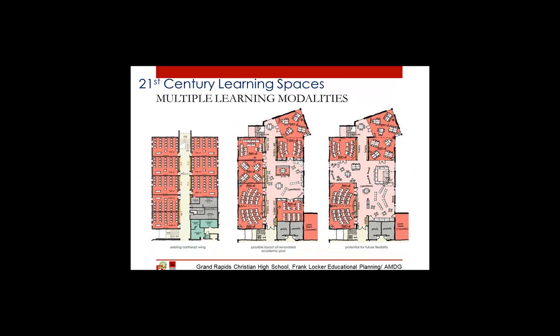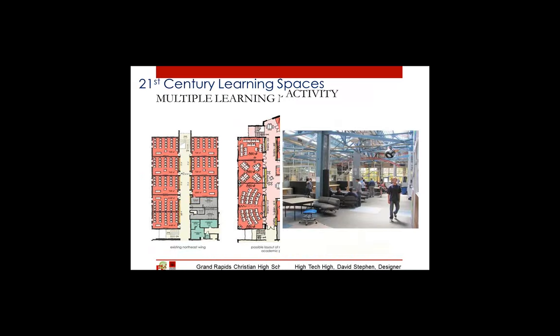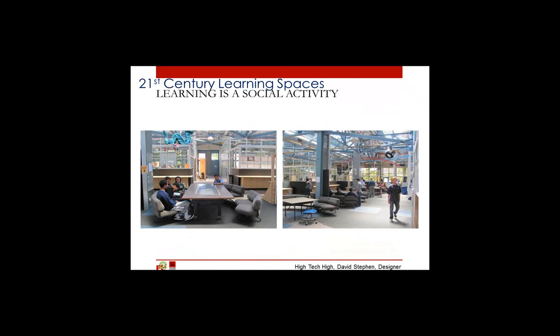Here we have, to the greatest extent possible, creation of a cluster out of a wing and the creation of a central common space out of what had been classrooms before. But there are other aspects of 21st century learning that challenge our traditional ways of making buildings. One is recognizing that learning is a social activity. Students have a life outside of class. Here at High Tech High, it shows the walkways and circulation spaces that are used for social reasons all times of the day, and also as breakout spaces for teachers and students.